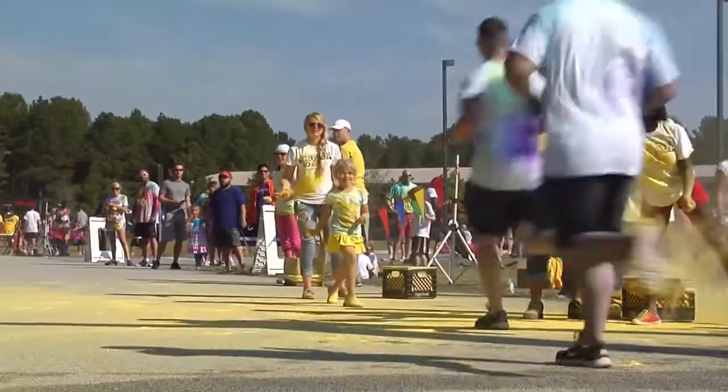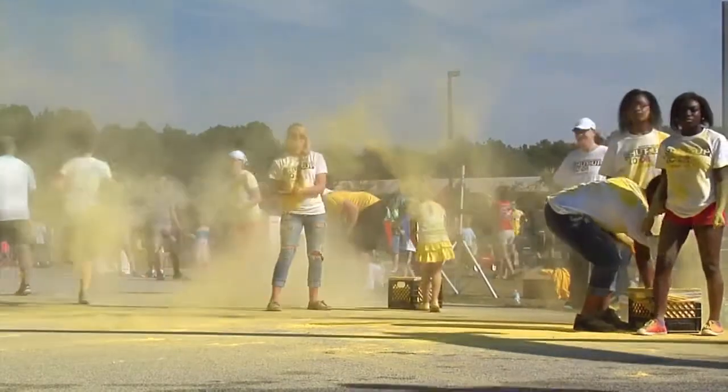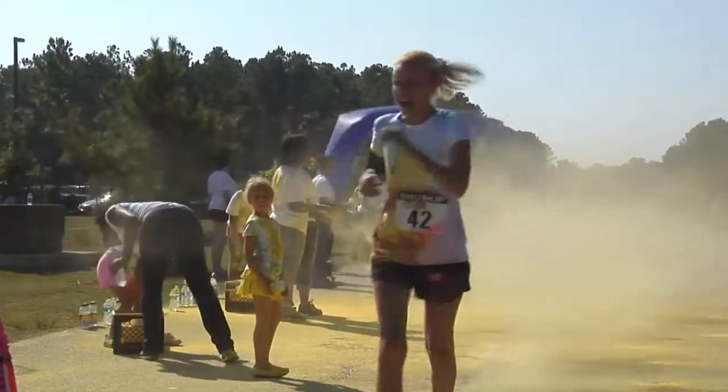More than 240 runners proudly crossed the finish line wearing an array of bright colors and big smiles. The Shut Up and Color Run is just one of many events the 4th Support Squadron hosts to help boost morale and encourage fitness.